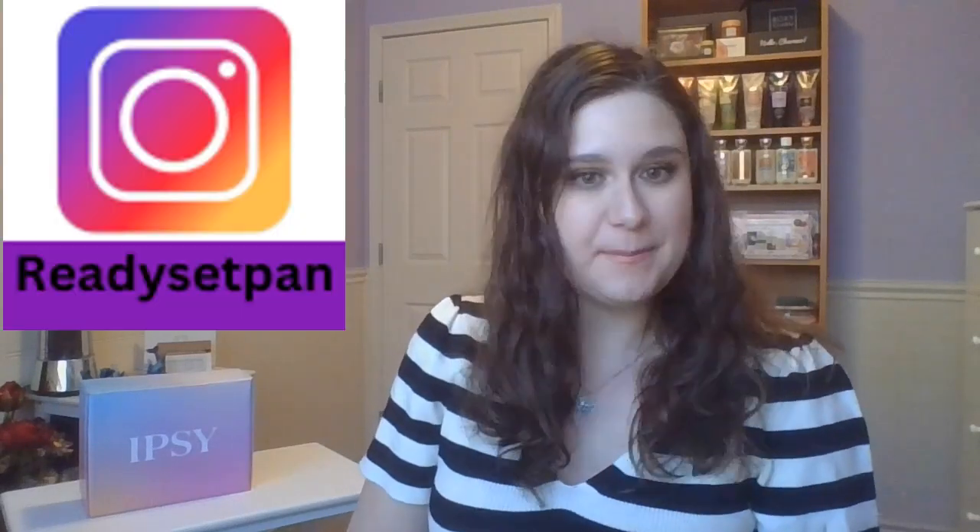Hello everyone! How are you doing today? My name is Karina and welcome back to Ready, Set, Pan. Today it is the BoxyCharm Ipsy unboxing and I'm still excited about getting my boxes and trying all these different things and stacking up on brushes and all that good stuff.